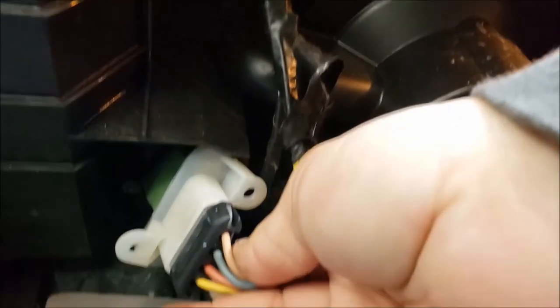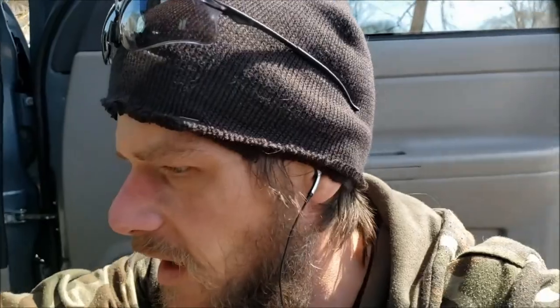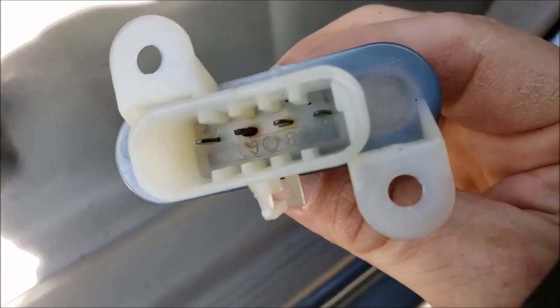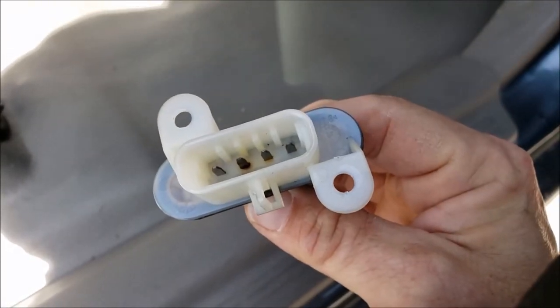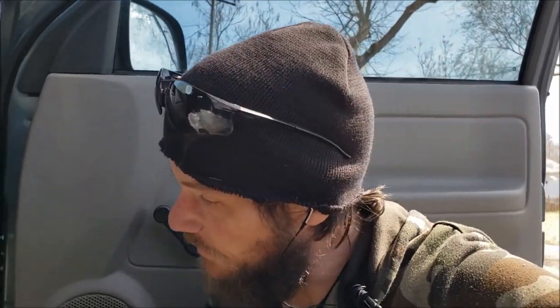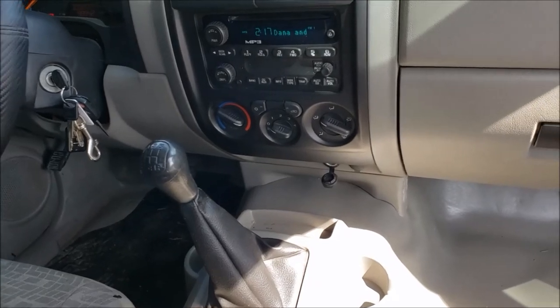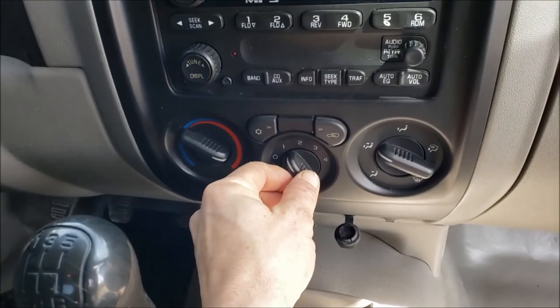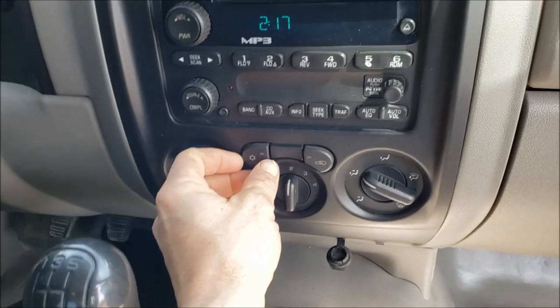That was actually easy — it was a 7/32nd size socket to get those two bolts out. Then you just pull this thing out — there it is. Now all we gotta do is unhook that, hook the new one in, pop it back in, and see if it works. I got the old one out — and right there, that's your problem, it's all shorted out. I put some dielectric grease on the prongs to help out. Now I'm popping it back in — moment of truth.